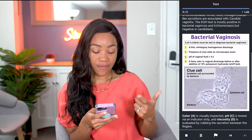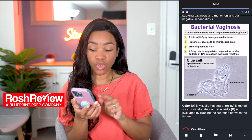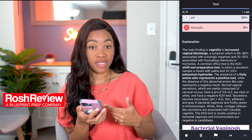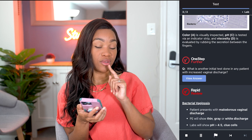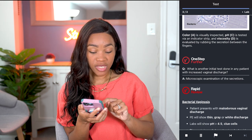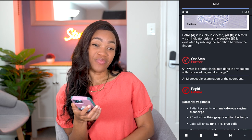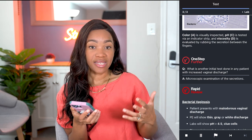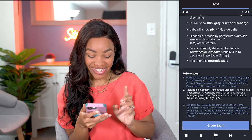Another thing I really love about Rosh Review is the 'one step further' feature. For example, it asks: what is another initial test done in any patient with increased vaginal discharge? The answer is microscopic examination of the secretions — you're looking under the microscope to see spaghetti and meatballs or whatever the case may be. But a wet prep evaluates odor. I'll remember that from now on because I got it wrong on YouTube. These are things you can really liken to memory.